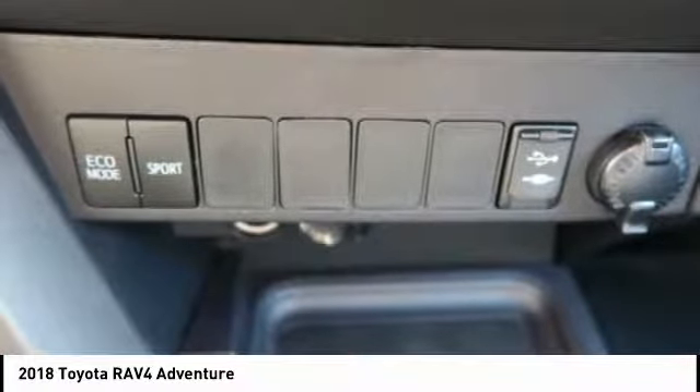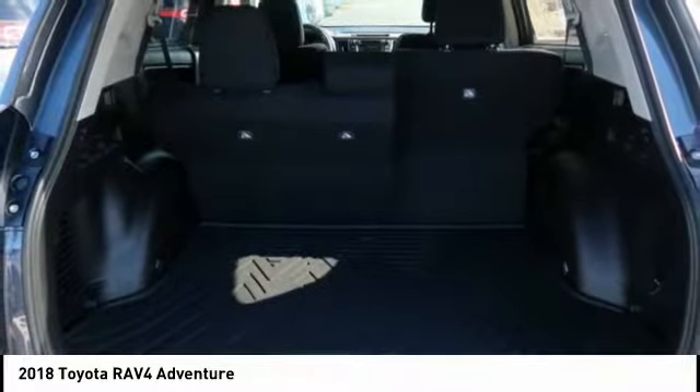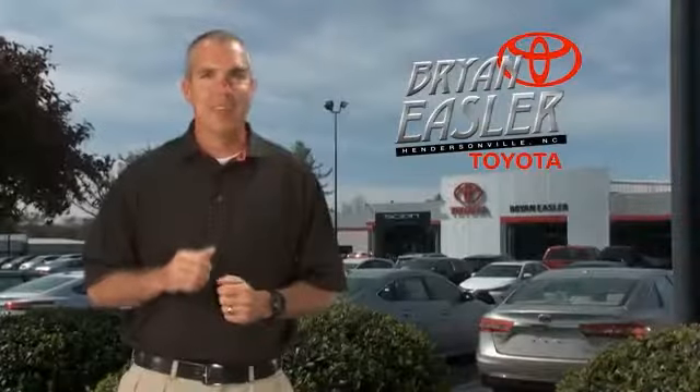This vehicle offers reliability and good looks at a great price. So come in and take a test drive today. Easler makes it easy.